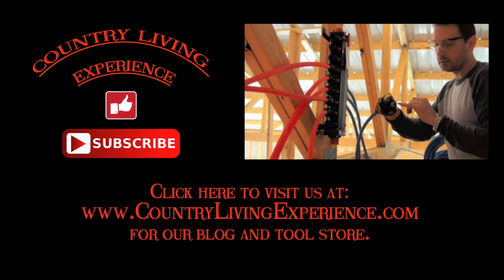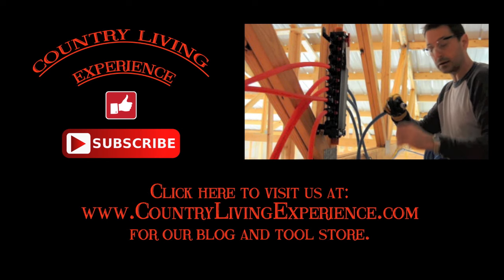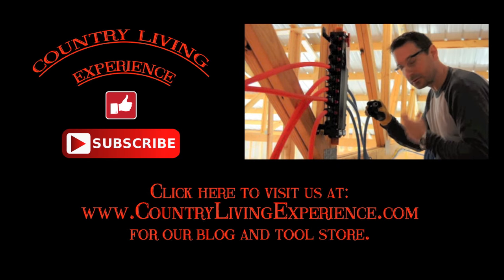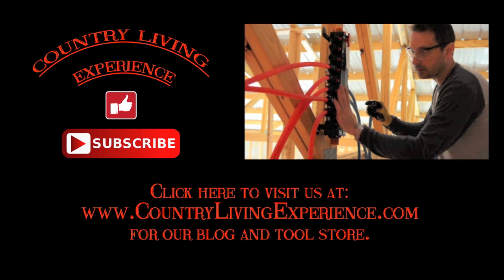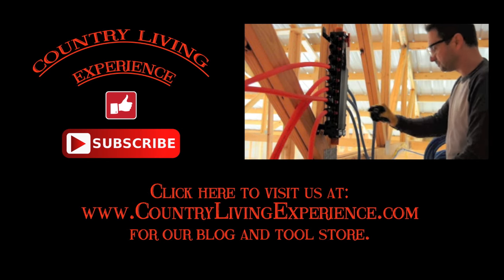Thanks for watching everyone — we hope you enjoyed the video and the bonus footage. My little helper is amazing! If you like our channel, we'd love for you to subscribe. If you liked the video, give us a thumbs up and click the like button. Also click on the video on the right-hand side of the screen to see how we install a PEX plumbing system in our friend's house. Enjoy, have a great day!